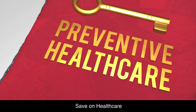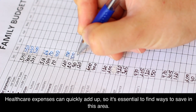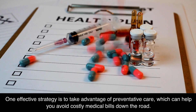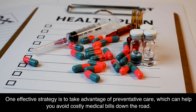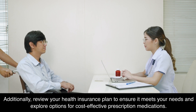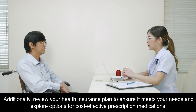Save on healthcare. Healthcare expenses can quickly add up, so it's essential to find ways to save in this area. One effective strategy is to take advantage of preventative care, which can help you avoid costly medical bills down the road. Additionally, review your health insurance plan to ensure it meets your needs and explore options for cost-effective prescription medications.